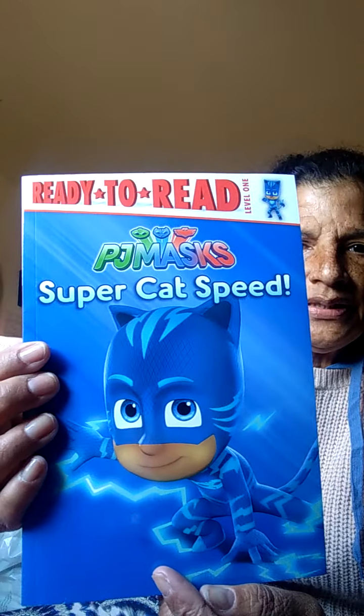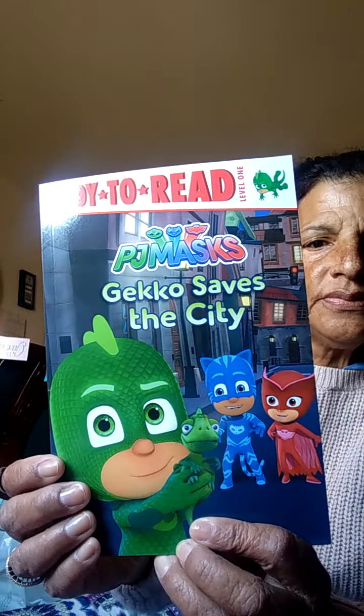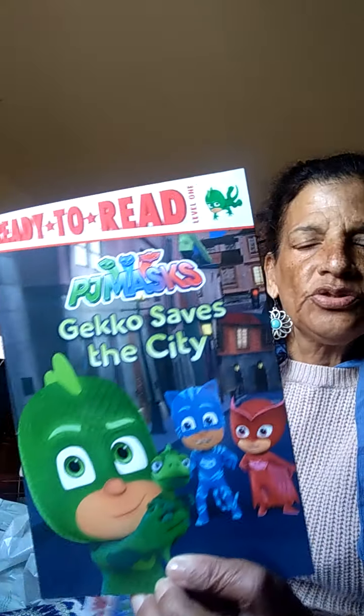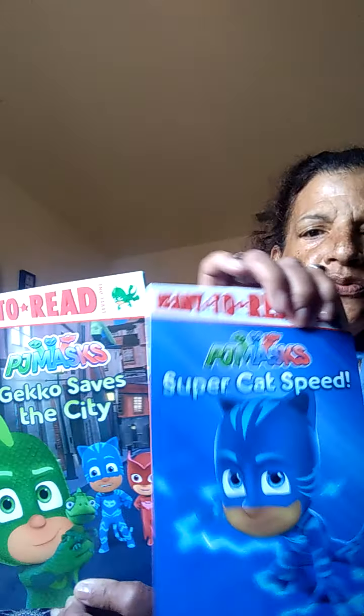I came across these children's books. My grandson loves PJ Masks, so I got 'Ready to Read: PJ Masks Super Cat Speed' — that's Catboy, and he loves Catboy. And 'PJ Masks: Gecko Saved the City.' He knows all the names of the characters. At night time he says, 'Read me a story, Granny,' so I got those two books.